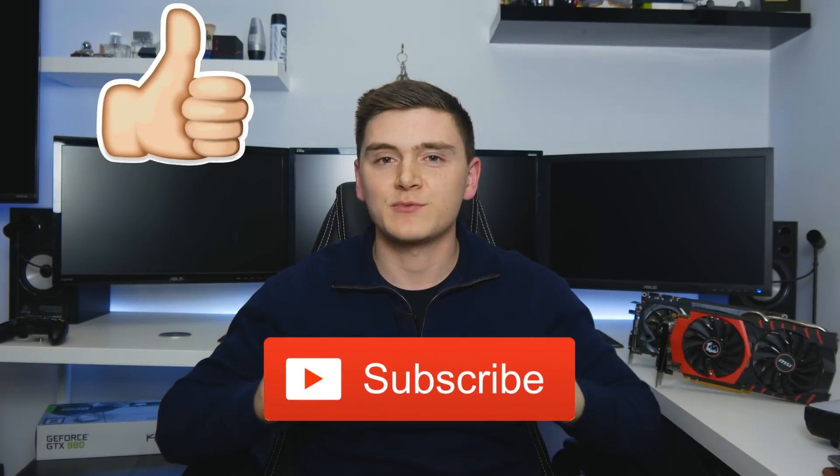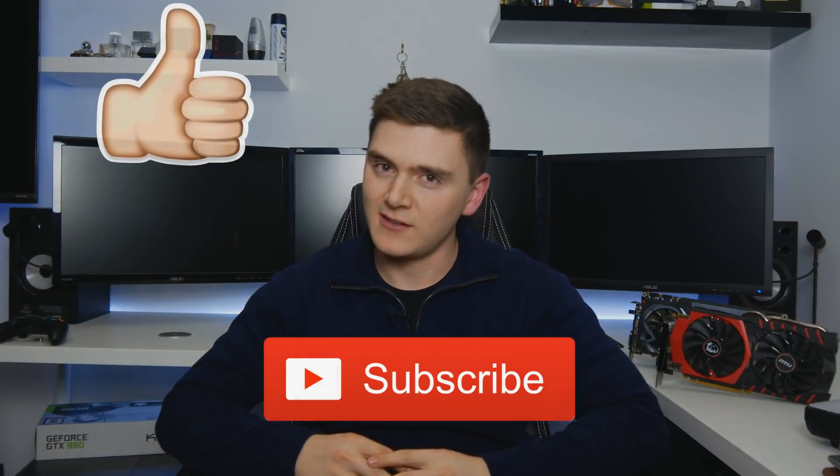As always guys, if you like this kind of stuff feel free to click that like button down below. If you didn't, click that dislike button and leave your comments below letting me know what you thought about today's video. And if you decide my face has not offended you, please do not hesitate to click that subscribe button. Thank you and goodbye.